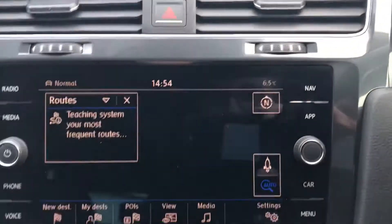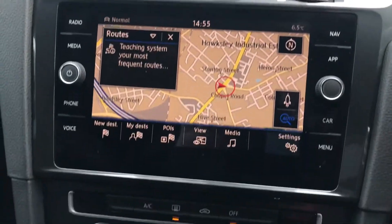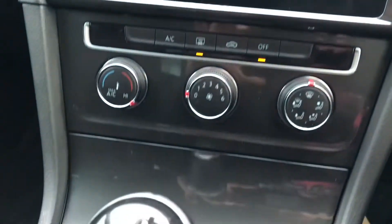And then we have the navigation, which is perfect for making long journeys. Being able to access all these features through the car itself stops you from directing your attention away from the road.